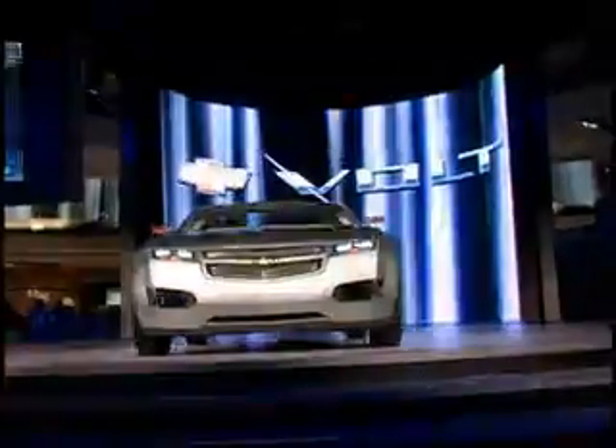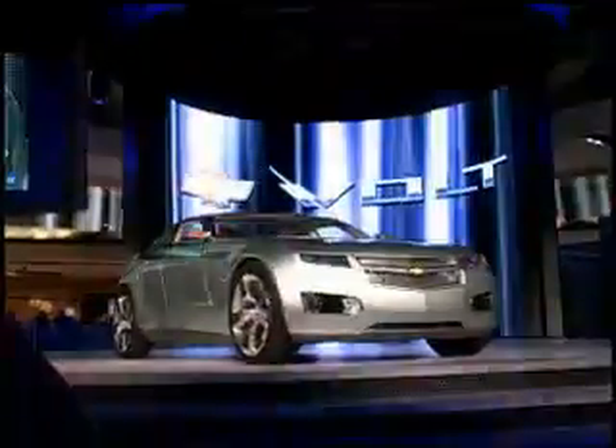On the road, the Chevrolet Volt can go up to 40 miles using only its lithium ion batteries to drive the wheels. When greater range is required, its unique flex fuel internal combustion engine kicks in. If your daily driving — whether to work, running errands, or for recreational use — is 40 miles a day or less, and you charge the vehicle every night when you get home, you will never need to buy gasoline during the entire life of the vehicle.